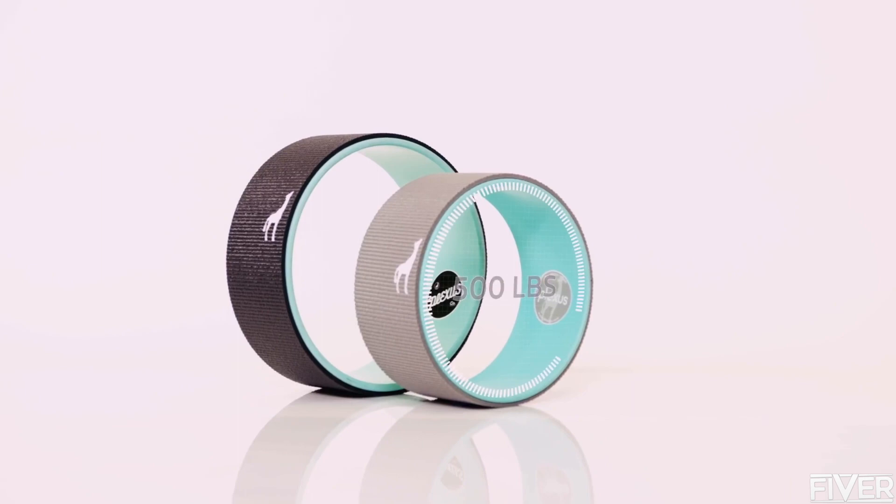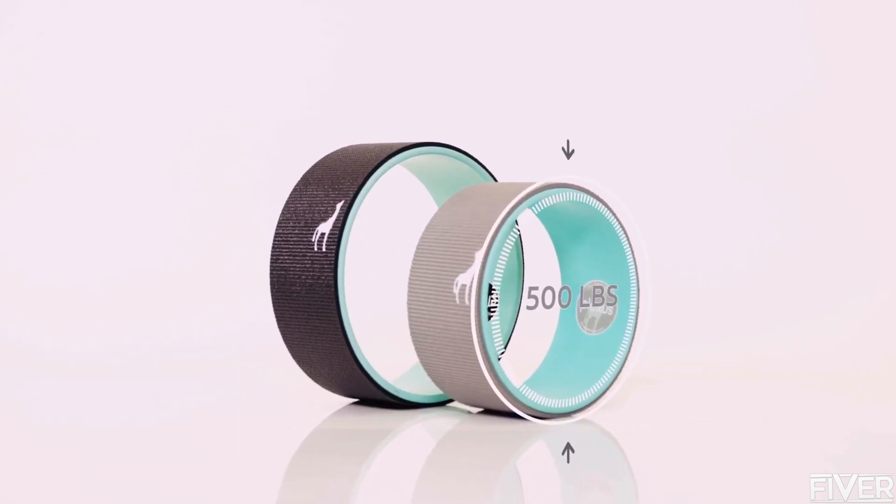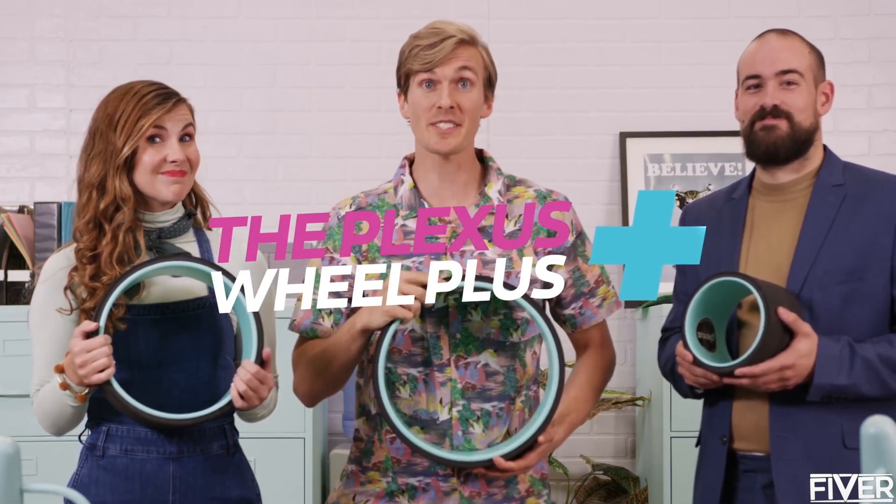Feel like you don't need all that plus? The Blue Original might suit you just fine. And our happy back guarantee means if you don't like it, send the dang thing back for a full refund. If you have a back, the Plexus Wheel Plus is for you. Get yours today!